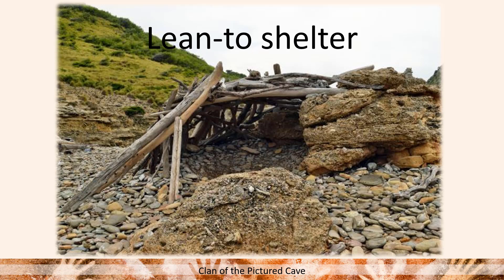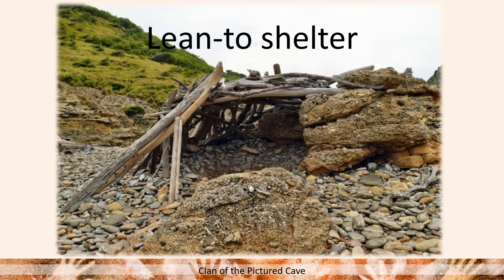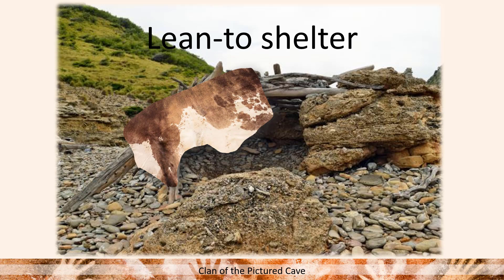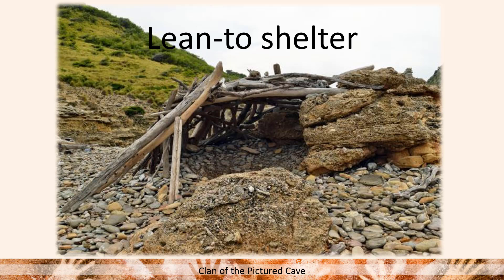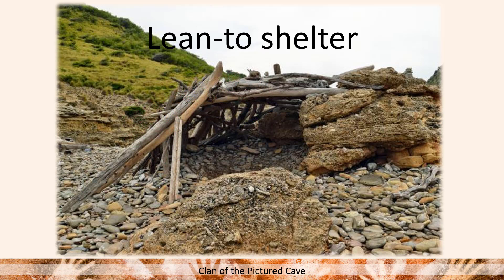If you missed it the first time, here it is again — and here it is in slow-mo. Really cool. So the hide-covered lean-to shelter — you can imagine Ayla's mom in there.